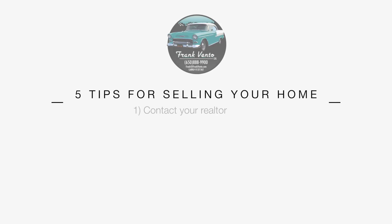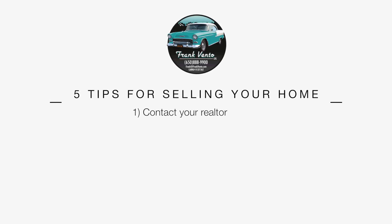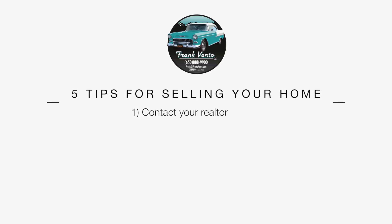First tip is to contact your realtor before you start doing stuff to your house getting ready to sell it. I've gone into houses where clients say they did a bunch of cleanup work and I realize they put brand new shag carpet in — that's not what people are looking for today, and sometimes they put it right over hardwood floors. Contact your realtor ahead of time so they can walk through the house with you and get you pointed in the right direction.